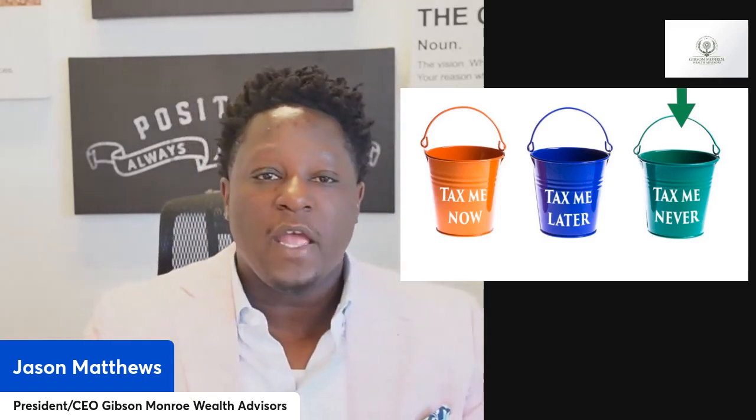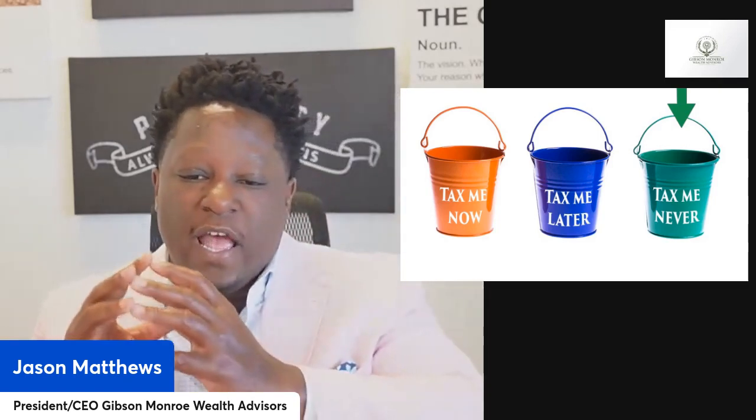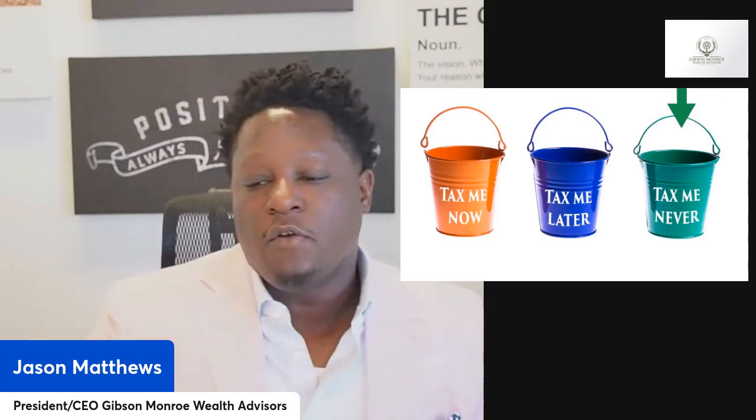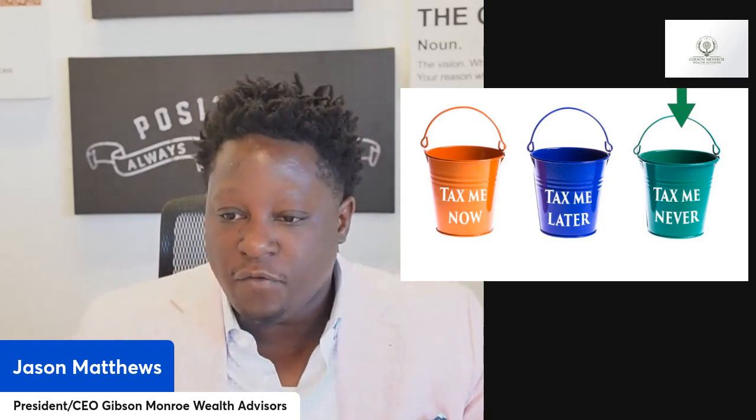So what we're simply doing is moving money from a traditional IRA over to a Roth IRA — and that's what the Roth conversion is. But before we do that, there are some things we have to consider.